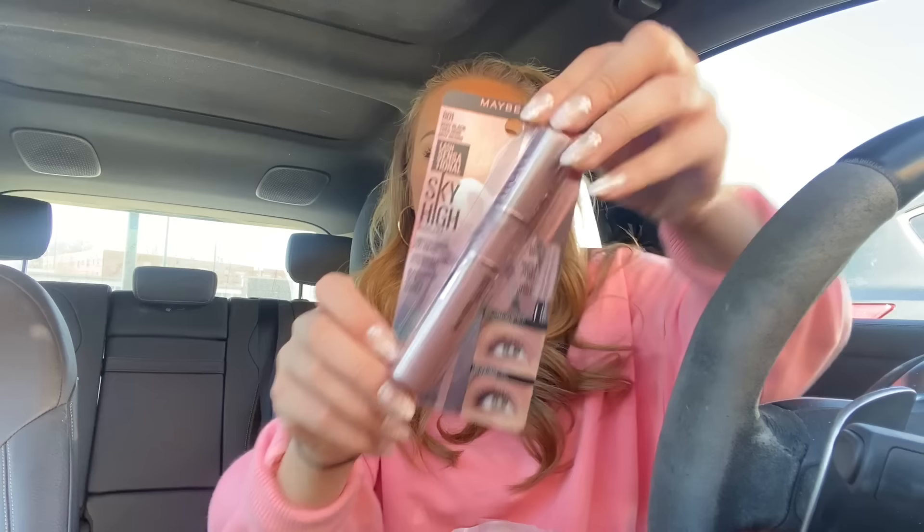Then we have the Sol de Janeiro pistachio and salted caramel spray, number 62. Not going to lie, I really wanted 71 more — I like that one more. This one's also really good, it's just very vanilla. Fun fact: apparently if you smell like vanilla, you're automatically 10 times more attractive because vanilla is a very warming, comforting, clean scent. Then we have the Maybelline Sky High mascara. I do have this but it's all dried out, so I did not mind getting it again. It's very good mascara.